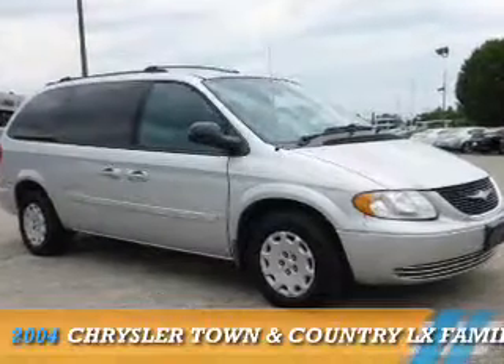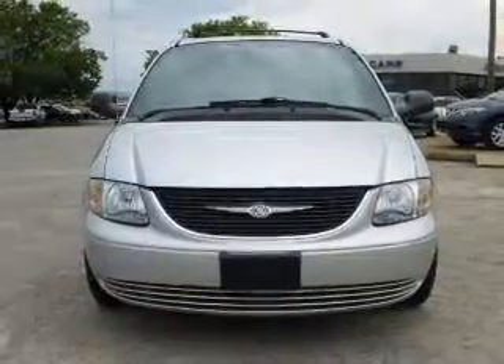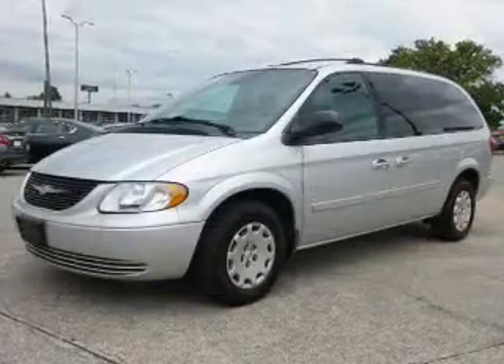The 2004 Chrysler Town and Country. It's powered by front wheel drive, six cylinder engine, and a four speed automatic transmission.